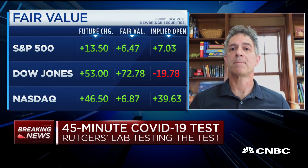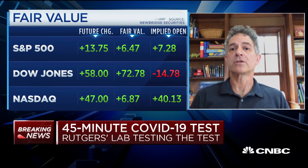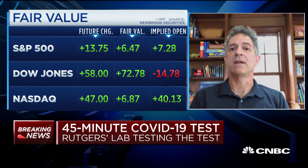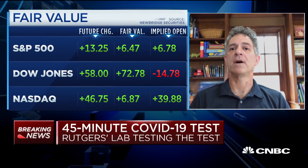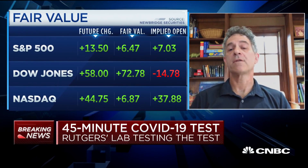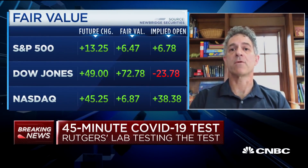I would caution people: there are a number of tests coming out of other countries that haven't been validated by the FDA, and their performance may be really subpar. So it's really important to get an FDA-validated test. And even there, the validations have been done very, very quickly, so it's going to be a while before we can do head-to-head comparisons between tests and see which ones perform the best.